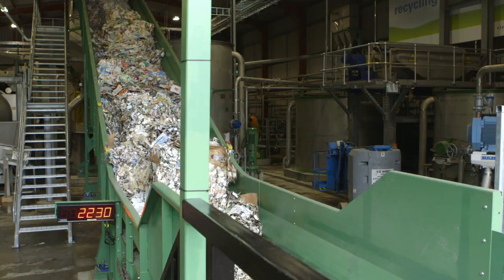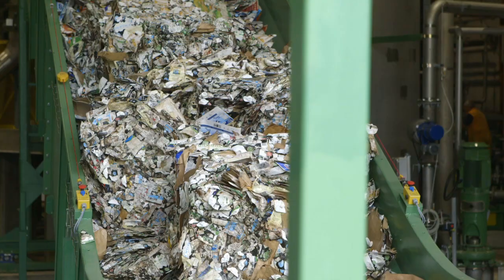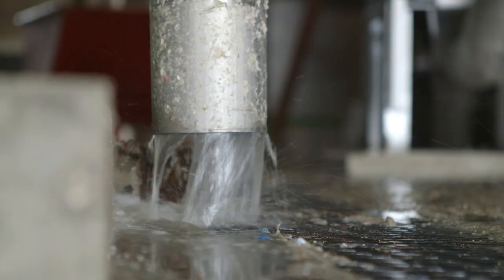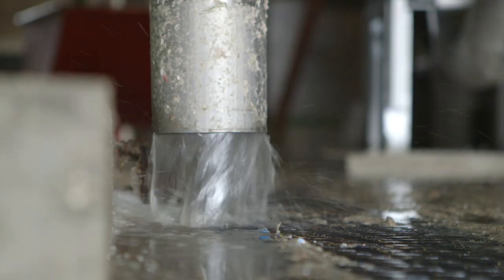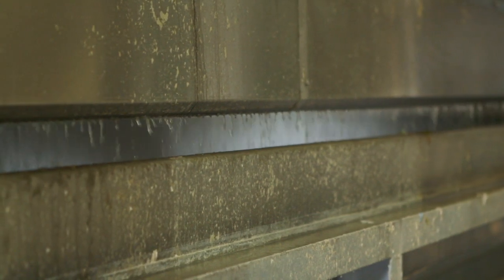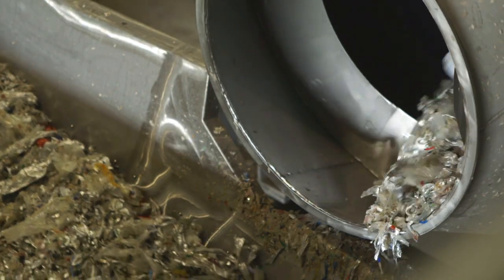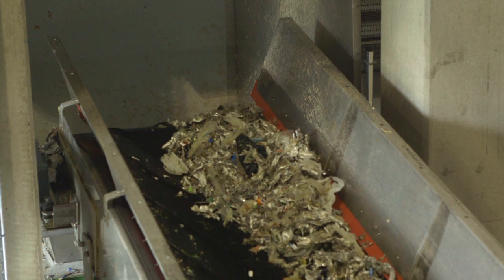When the baled cartons arrive at the recycling plant, they're fed up the conveyor belt and dropped into the pulper. The cartons are first pulped with water for about 20 minutes, breaking the paperboard down into a fibre soup and separating out the thin polymer and aluminium layers, which are used in the carton to prevent leakage and provide an oxygen barrier.